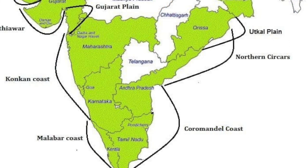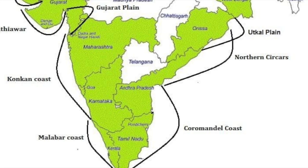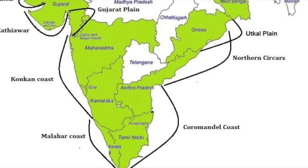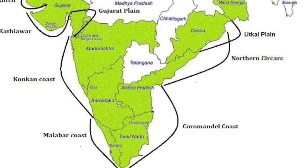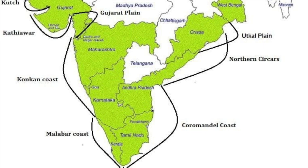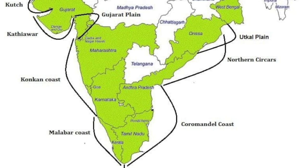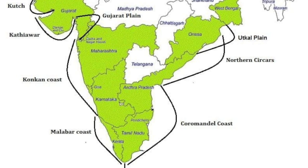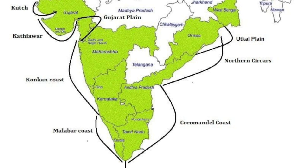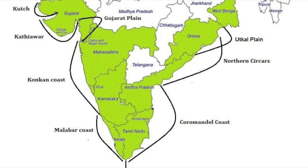Running along India's east and west coasts, the coastal plains are divided into the Western Coastal Plain — narrow and steep, divided into Konkan, Kannad, and Malabar — featuring estuaries and backwaters like Kerala's Kayals, with ports at Mumbai, Mangalore, and Kochi. The Eastern Coastal Plain is wide and flat, covering the Northern Circars and Coromandel Coast, with deltas of the Mahanadi, Godavari, Krishna, and Kaveri rivers, and ports at Chennai and Visakhapatnam. Agriculture, fishing, and trade flourish here, though the plains are also vulnerable to cyclones and flooding.